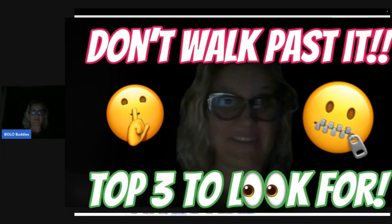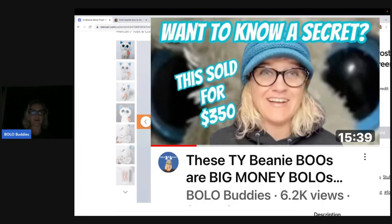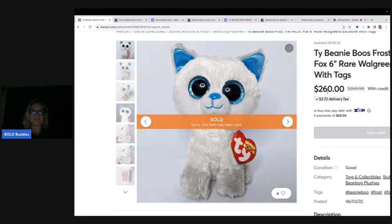This is a huge money Bolo. Wait until you see this. So I have talked about this Bolo before, but this is a little bit different. I am going to share with you the top three Beanie Boos to look for. So what I did is I started by going over to Mercari and I looked at the top three selling Beanie Boos. I did a Beanie Boo video — if you missed it, definitely go check it out because I go into some of the other high dollar ones, but these are the top three.